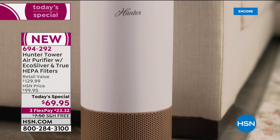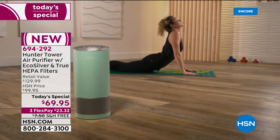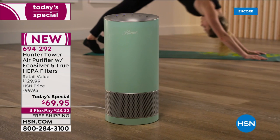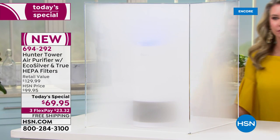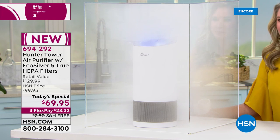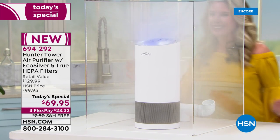That filtration is going to be very important — we'll delve into what that means and the point of difference. But let's talk about the retail value. At $129.99, that's what you would pay for this air purifier. But for one day and one day only, it's $69.95, making it the lowest price ever offered at HSN for this model, and it will be the lowest price air purifier today's special for the rest of the year.